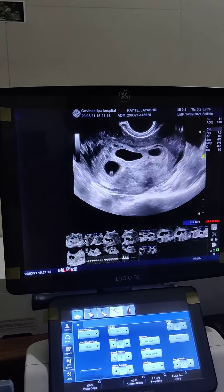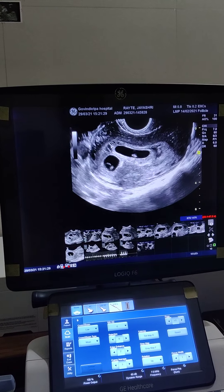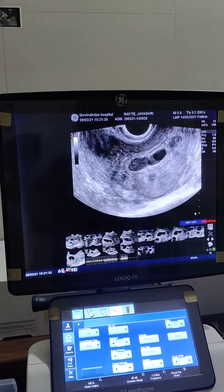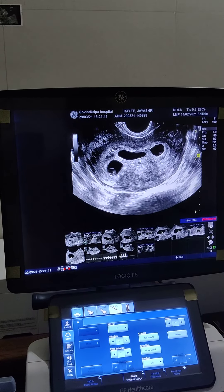So this is the first, second, and third — all three gestational sacs are seen. All of them are having different secondary yolk sacs, so it is basically a trichorionic and triamniotic triplet pregnancy. All three are corresponding to almost six weeks, and all three fetuses are having cardiac activity present.